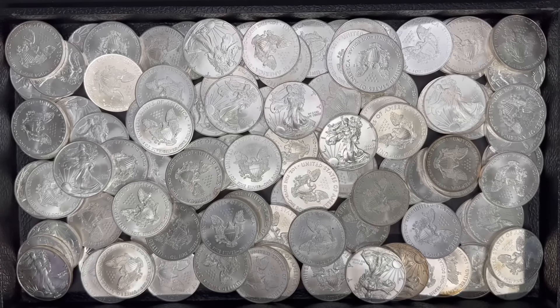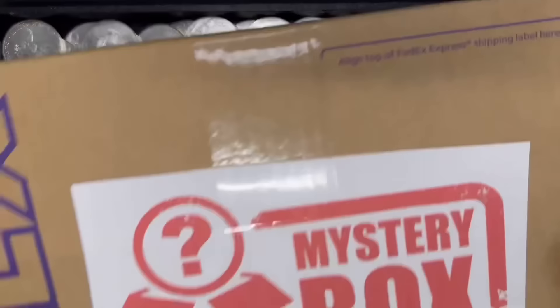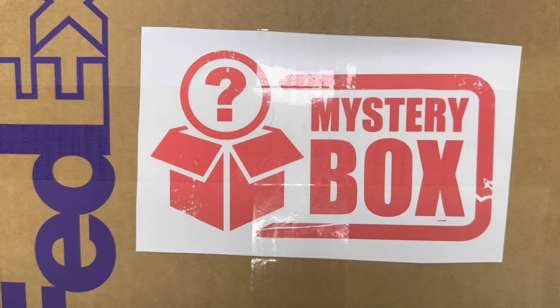Hello everybody. In today's video, I'm going to talk about some new products that I got in the store, including what you see in front of you, and I'm going to be opening up two of these. I have two mystery boxes that truly are a mystery box. I don't know what's inside. I agreed to let my wholesaler ship me some stuff sight unseen, and we're going to open it on camera together. I'm super excited.